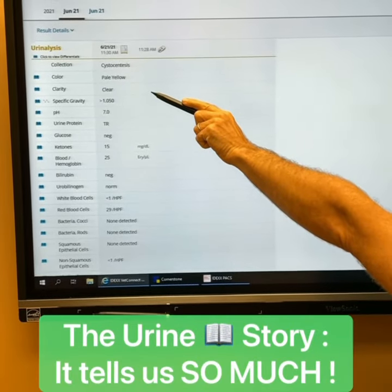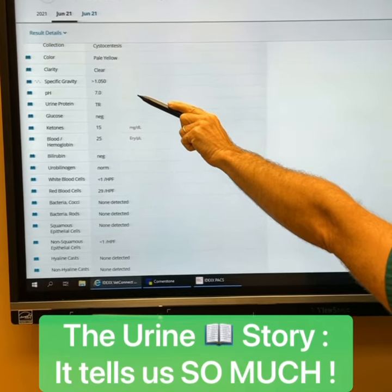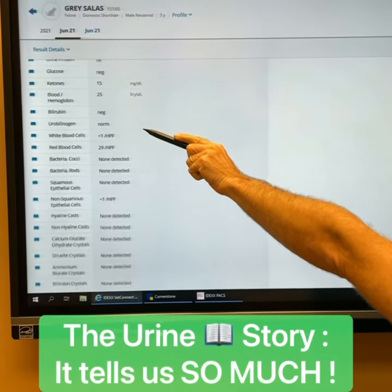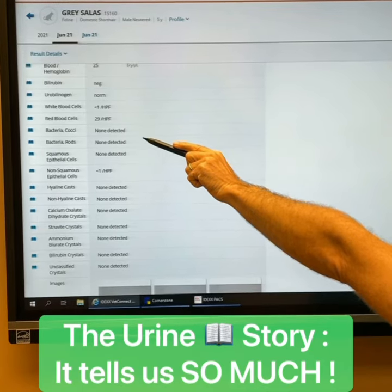The urine story unfolds. Here we see the urine concentration is normal, so that's great — kidneys are working. Urine pH is normal, there's no evidence of diabetes, no sugar in the urine. There is a little bit of blood in the urine, but there are no obvious bacteria in the urine — no UTI, which is great.